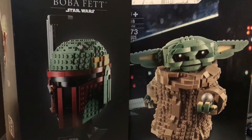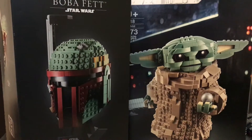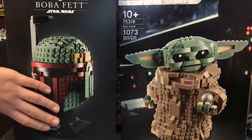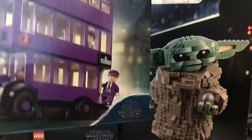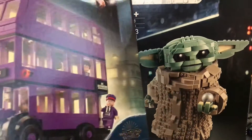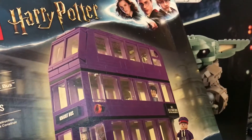Fun fact about that is that me and my grandma actually found that at Walmart for $12, so that's a really good deal. Next up we have the Nightbus here. I'm very excited for this — this is one of the Harry Potter sets I didn't have that I really wanted.